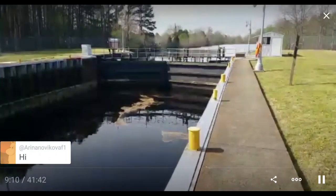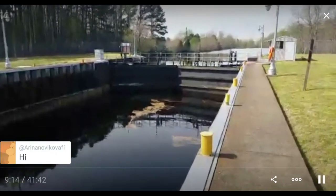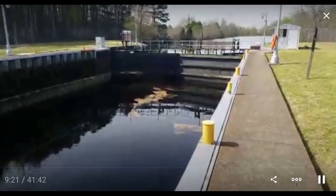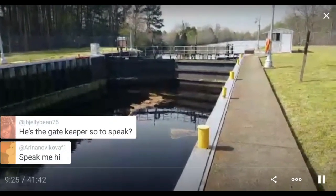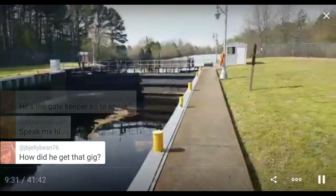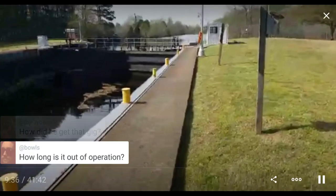He'd eventually close the other end, come up to the little control booth, push the buttons to raise the wickets, and let the water pour in. He's the gatekeeper. People are asking how he got this job — he waited until somebody died. How long is it out of operation? They started this process in January. It should have been back up by now. Because the canal is out of commission, they don't care — there's no hurry.